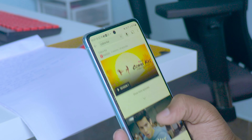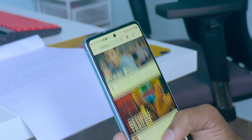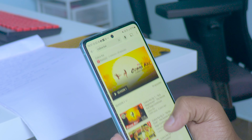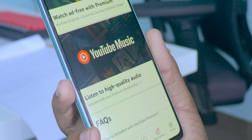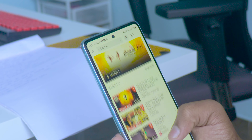Number seven: access to YouTube Premium videos. There are many YouTube Premium series, movies, and content available exclusively for Premium members. And finally, number eight: access to YouTube Music, which I don't use much personally, but it is also included.